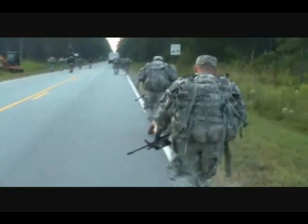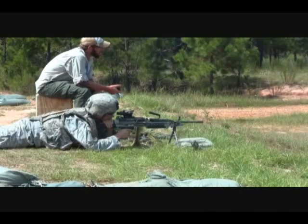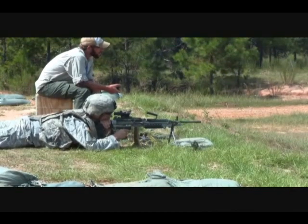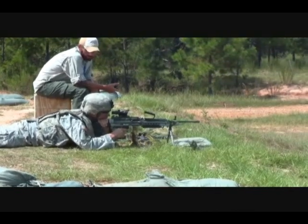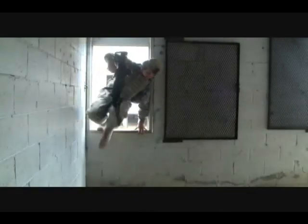The light machine gun prototype is part of the Lightweight Small Arms Technologies Program and is considerably lighter than the current machine gun, the M249 Squad Automatic Weapon, otherwise known as the SAW. To compare the two weapons, approximately 20 soldiers participated in a two-week assessment that tested the weapon's durability and reliability, as well as the ease of maneuverability.